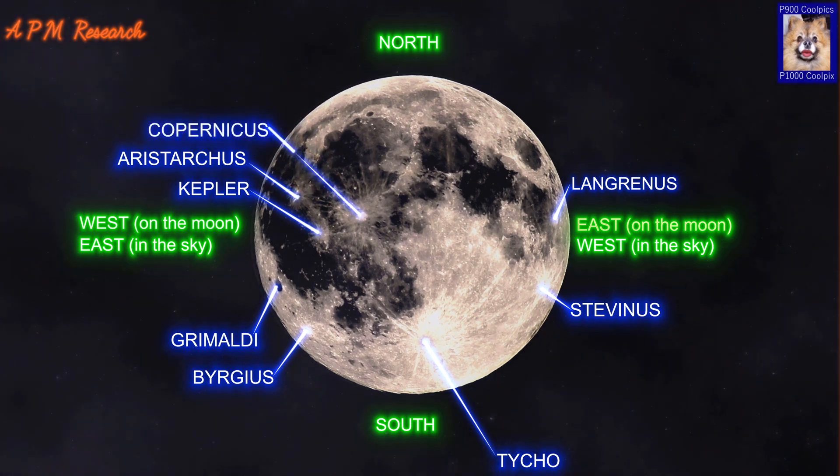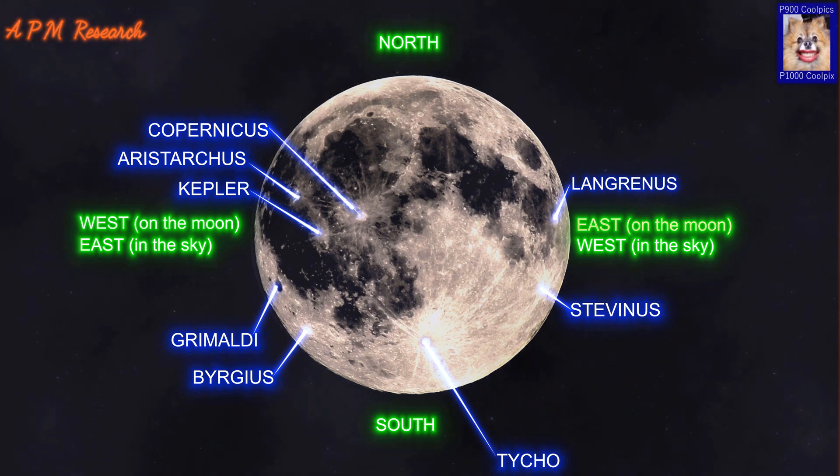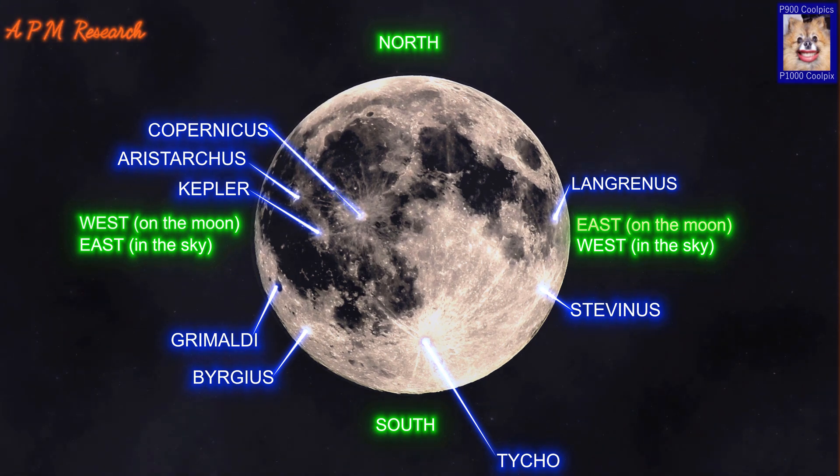Copernicus is a lunar impact crater named after the astronomer Nicolaus Copernicus. It typifies craters that formed during the Copernican period, in that it has a prominent ray system. Copernicus is visible using binoculars and is located slightly northwest of the centre of the Moon's Earth-facing hemisphere. The circular rim has a discernible hexagonal form, with a terraced inner wall and a 30km wide sloping rampart that descends nearly a kilometre to the surrounding mare. There are three distinct terraces visible, and arc-shaped landslides due to slumping of the inner wall.